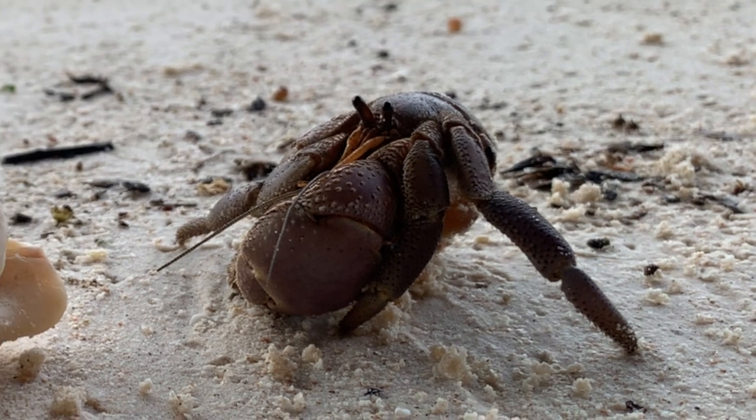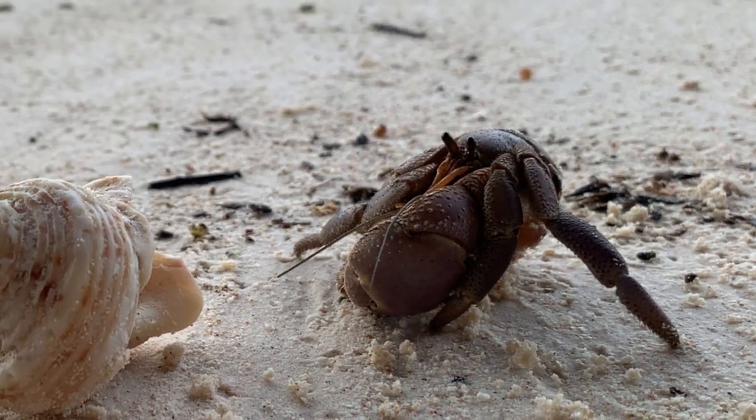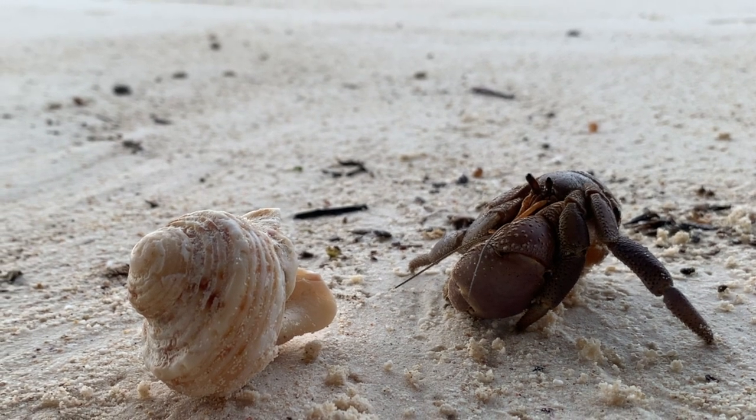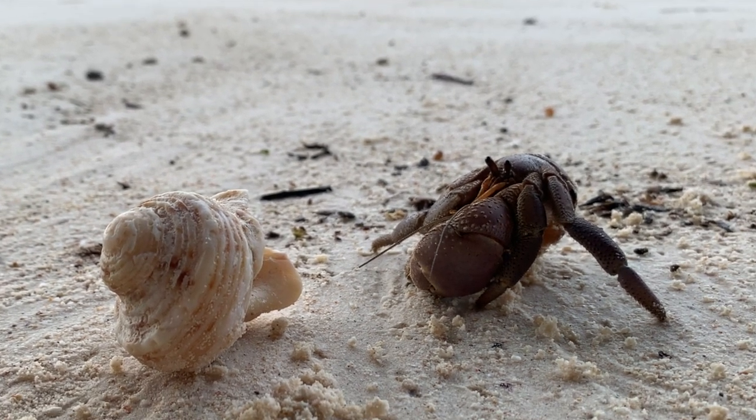Hermit crabs are fascinating creatures that can be found in a variety of habitats around the world, from sandy beaches to coral reefs. Let's take a closer look at these unique creatures.